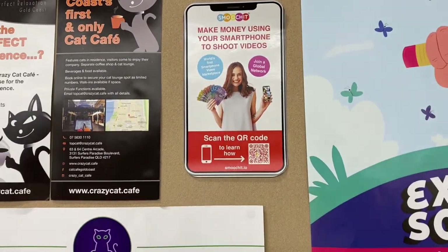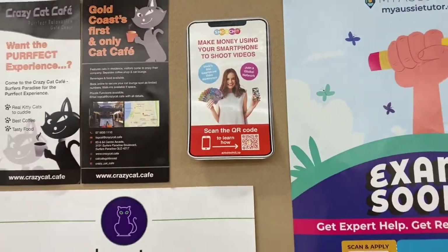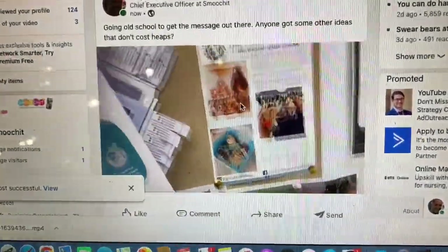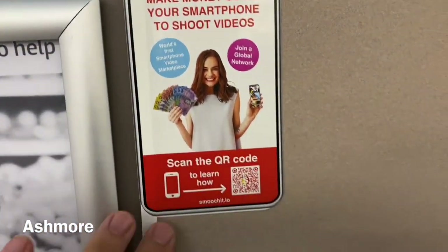We're getting those little handouts and we're going to start doing some promos around town. Just here at Coles, putting a notice up on the noticeboard for Smooch It so people can just scan it. Rolling into Pacific Fair here on the Gold Coast - there's a Coles in here and I'm going to put a couple of stickers up.